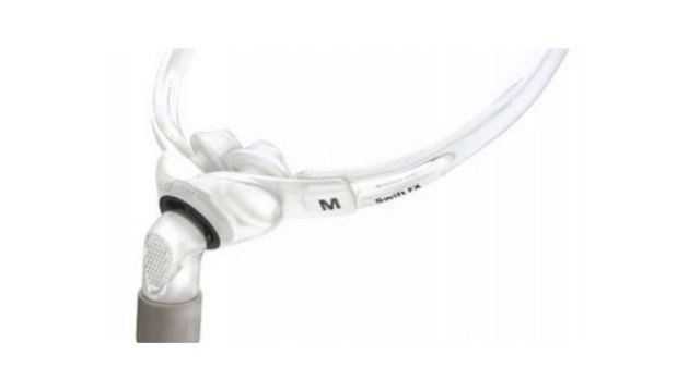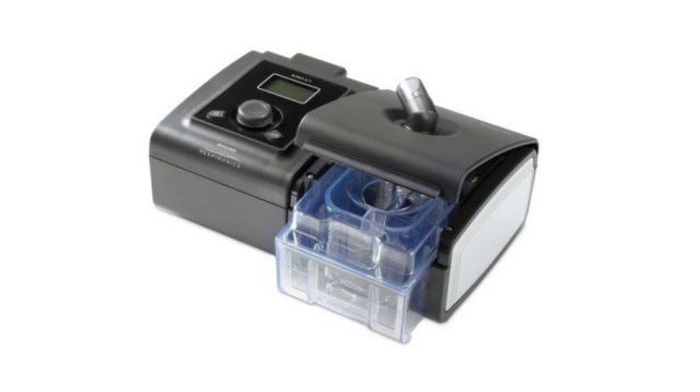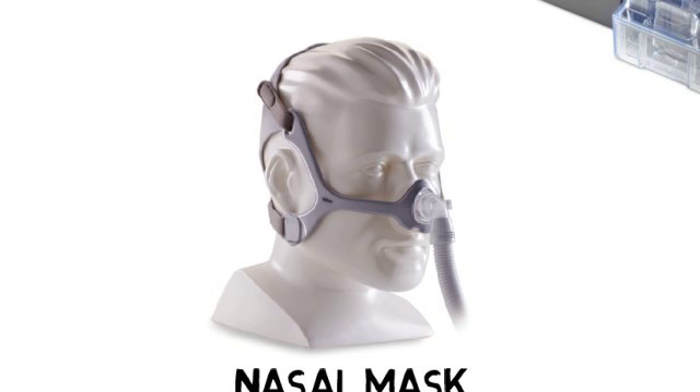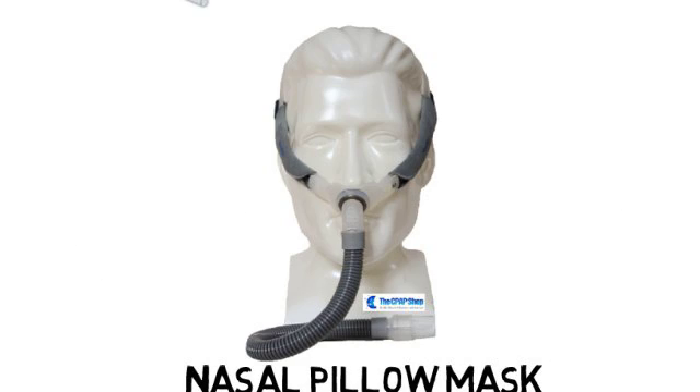A CPAP mask works in conjunction with the CPAP machine. There are several different styles of CPAP masks available: a full face mask which covers your nose and your mouth; a nasal mask that covers only your nose, which is the most common type; and a nasal pillow mask which has small prongs that fit into the nares of your nose, which is becoming very popular among new CPAP users.